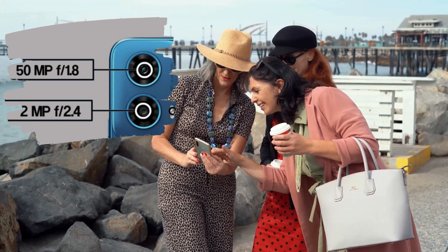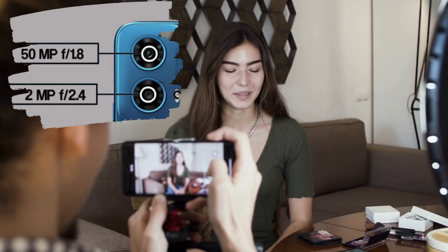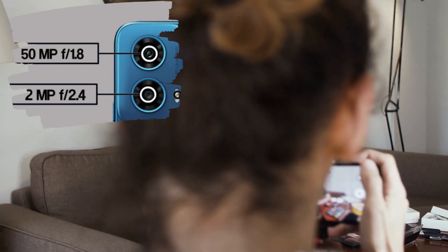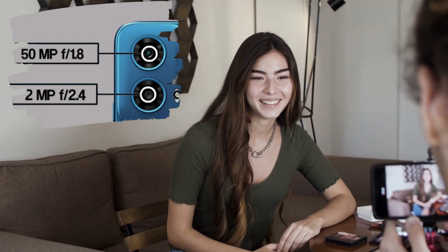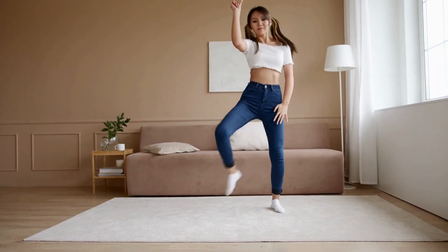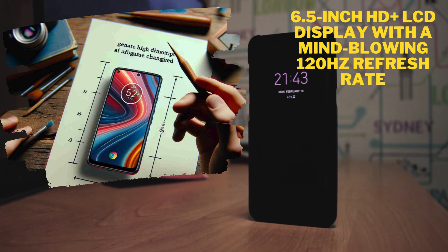Capture every moment in crystal-clear detail with the Moto G34 5G's exceptional dual camera setup, featuring a jaw-dropping 50-megapixel main sensor. Whether you're a photography enthusiast or someone who loves sharing life's precious moments, this smartphone is designed to make every shot count.